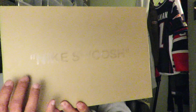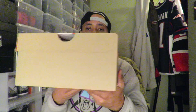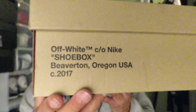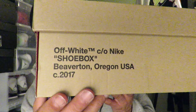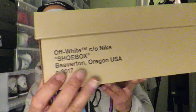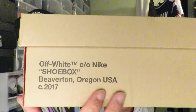Boom — it says 'Nike Swoosh' on the top of the box. Brown box all around. It has the Off-White Nike shoe box branding. It says Oregon, USA — that's where one of the Nike headquarters is located. Beaverton, Beaverton, Oregon.